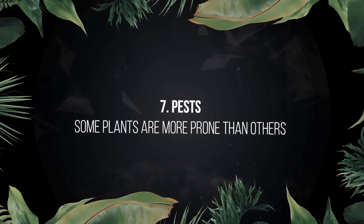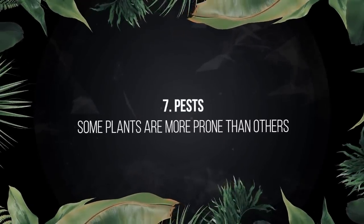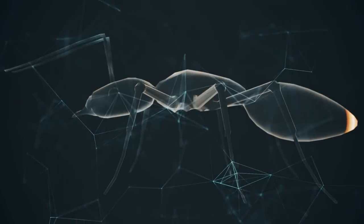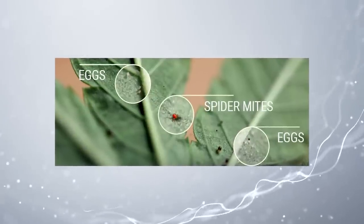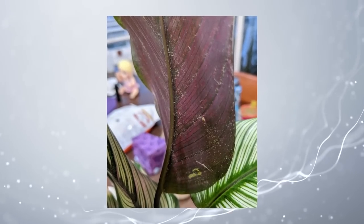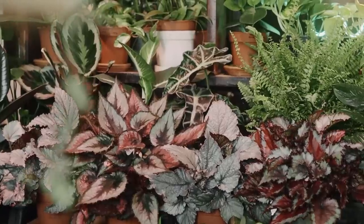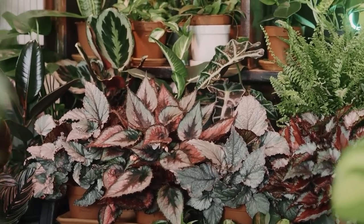Let's talk about pests. I'm not going to cover all of them — it's a whole separate video. I just want to mention that certain plants are more prone to certain pests than others. For example, plants with velvety leaves like Philodendron gloriosum, or plants with very thin leaves like many calathea, tend to suffer a lot more from spider mites. Plants with tougher, waxier leaves like monstera are a lot less prone. If you want to add a calathea near expensive velvety philodendrons, be careful — the calathea will likely catch spider mites first, and you might have a problem.